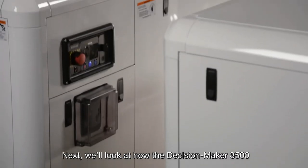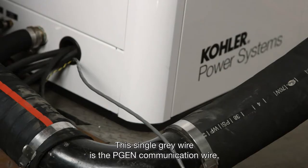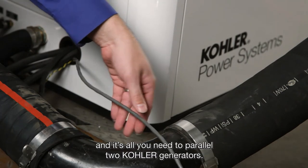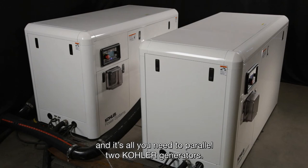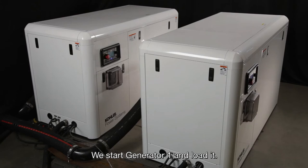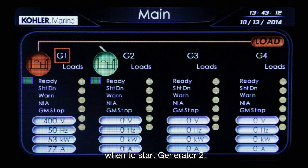Next, we'll look at how the Decision Maker 3500 manages load with two gensets operating in parallel. This single grey wire is the PGEN communication wire and it's all you need to parallel two Kohler generators. We start generator 1 and loading. As the load increases, the system automatically senses when to start generator 2.